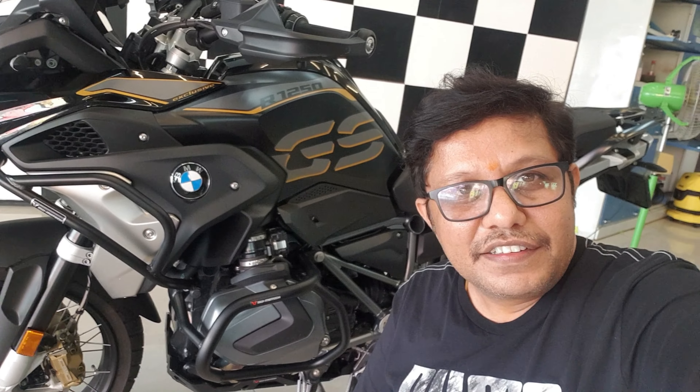Hello friends, this is your friendly detailer Samir here again from Pro Detail Car and Bike Detailing Studios. Today we are going to protect and glam up yet another BMW bike.